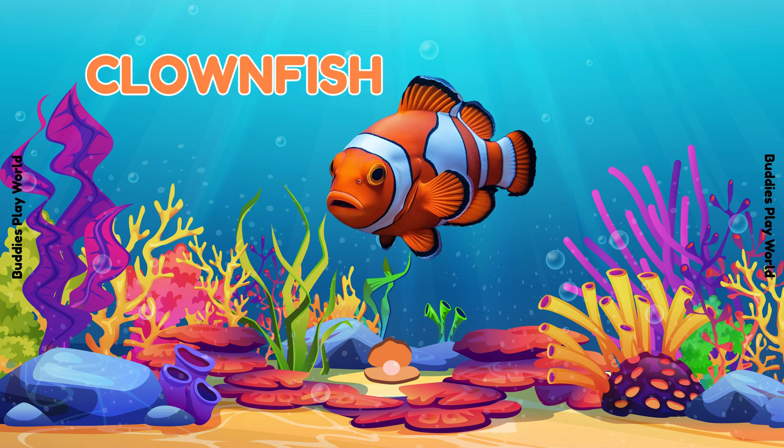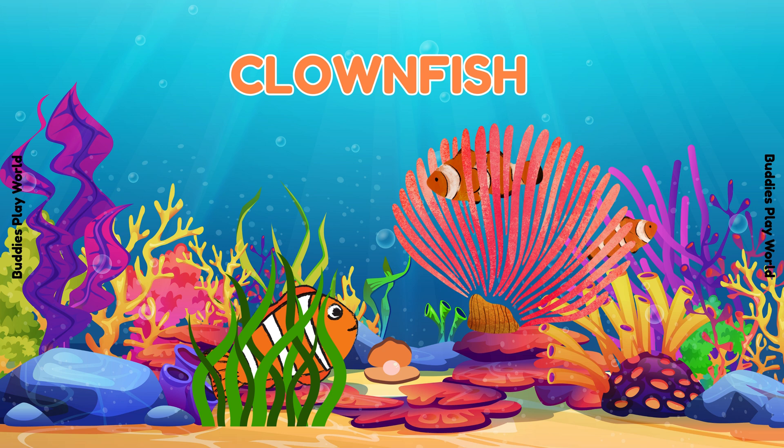Hey, it's a clownfish! Just like Nemo! They love to hide in sea plants called anemones! Can you find the clownfish here? Good job!